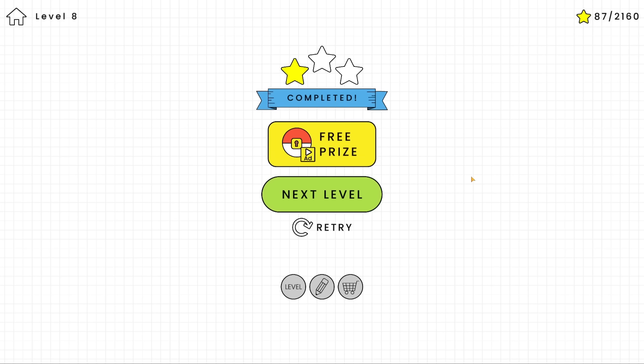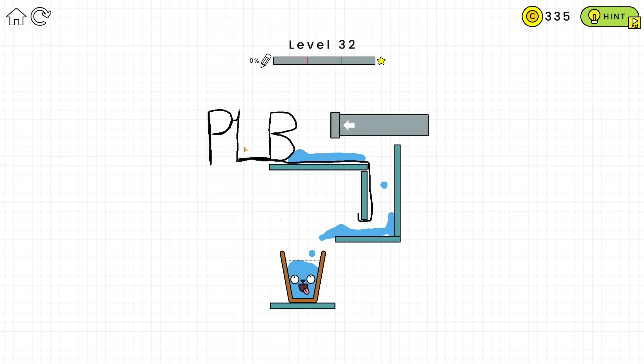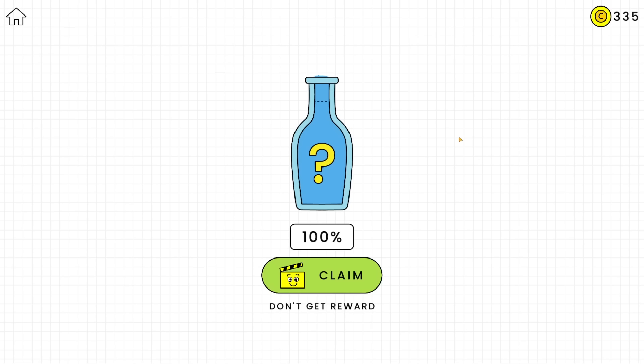For level 32, I think we'll finish on PLB - Peace, Love and Bridges. I hope you guys enjoyed. That was Happy Glass or something. Hope you guys enjoyed. Bye!